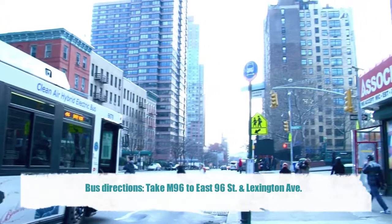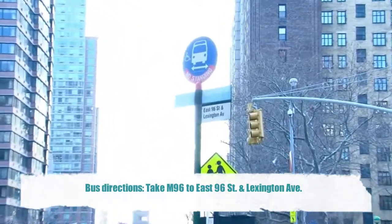Bus directions: Take the M96 to East 96th Street and Lexington Avenue.